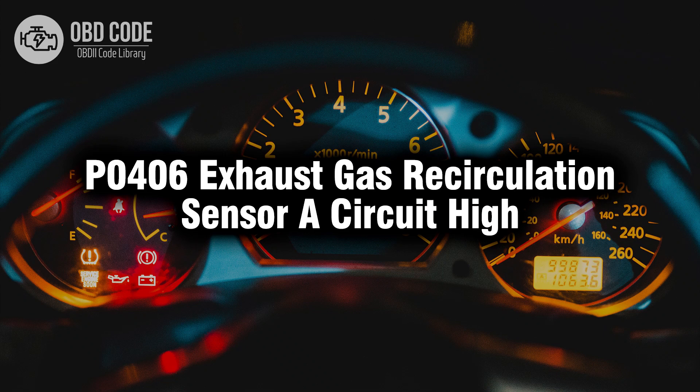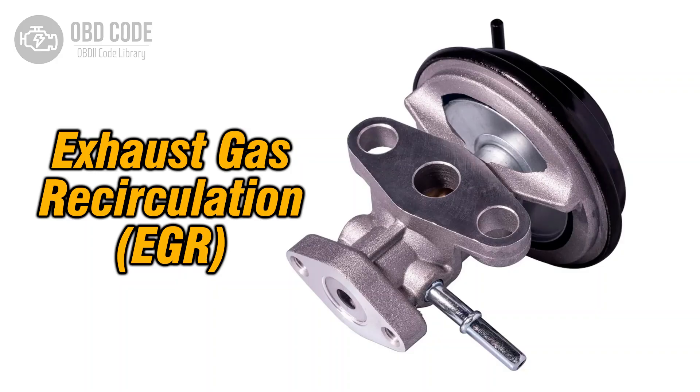Welcome. In this video we will talk about code P0406, its symptoms, causes and possible solutions. The P0406 trouble code is associated with exhaust gas recirculation (EGR) sensor circuit high, indicating that the electrical signal from the EGR sensor is above the expected range.